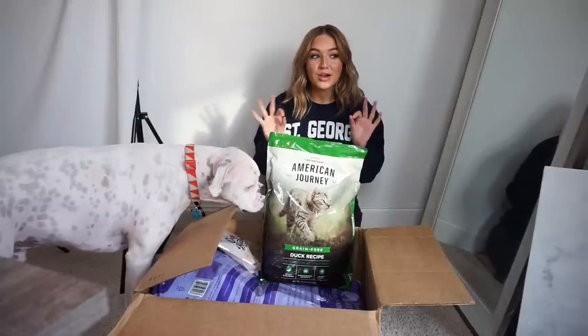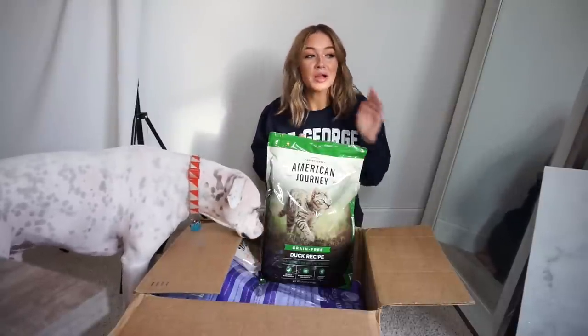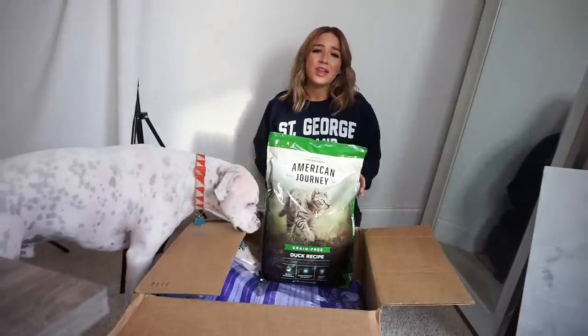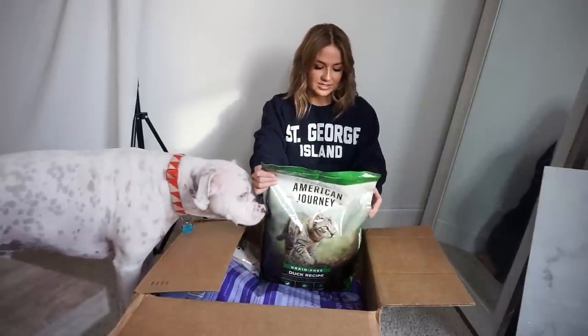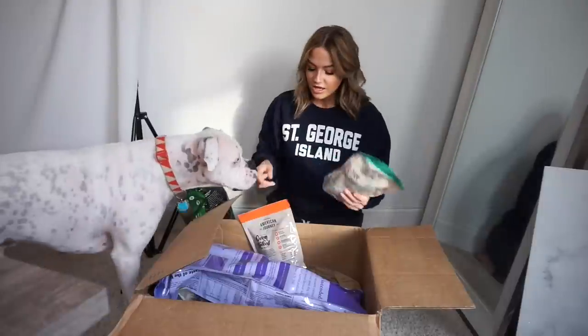We also have another stray cat coming around right now. If you've been following my Instagram stories, I've named him Neville. Will says we are not keeping this cat, but he's so cute and so friendly. So Neville might be trying out the American Journey cat food as well. I got the grain-free duck recipe, so we'll see how it goes.